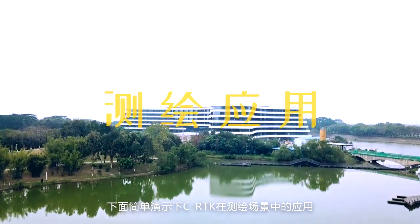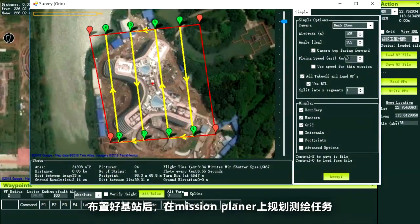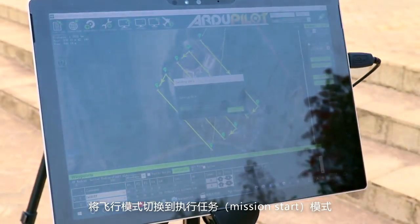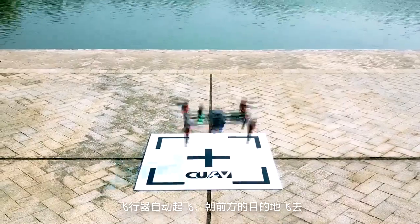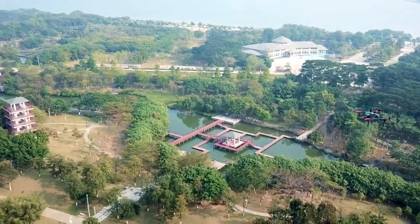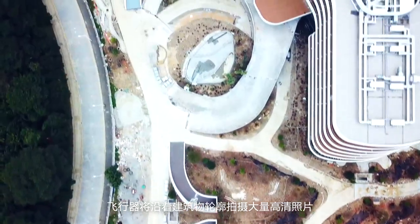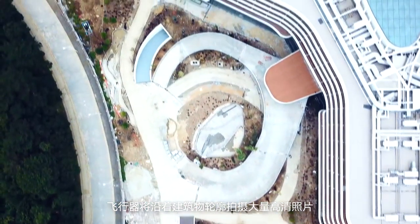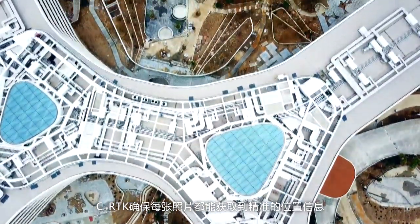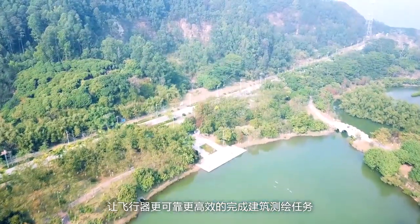Now let me show you CRTK in a real survey. After the layout of the base station, we plan the route on Mission Planner and then select the flight mode to mission start. The drone takes off immediately and flies towards the destination. When it comes close to the building, it will take a large number of high quality pictures. CRTK improves efficiency and makes sure every picture you get has an accurate location.